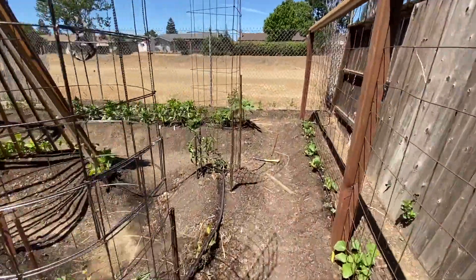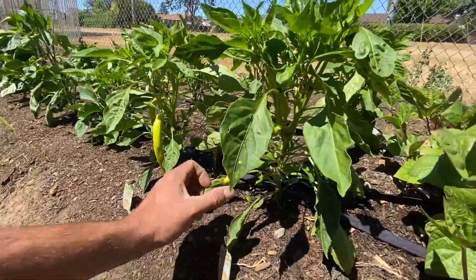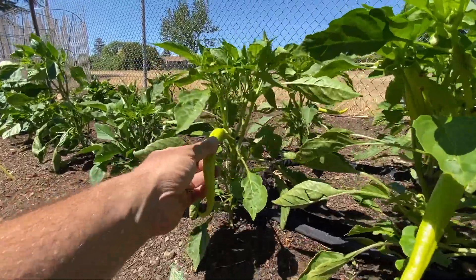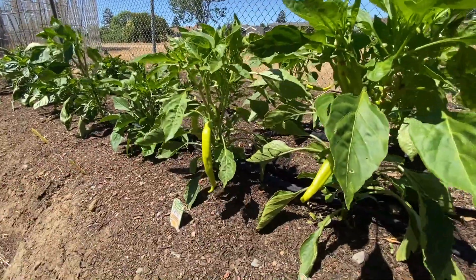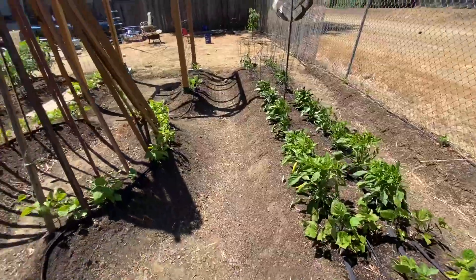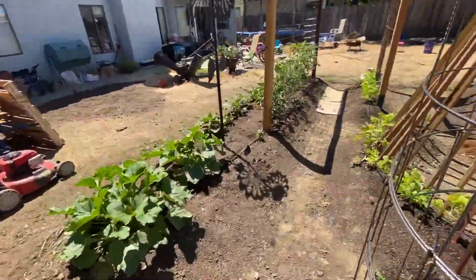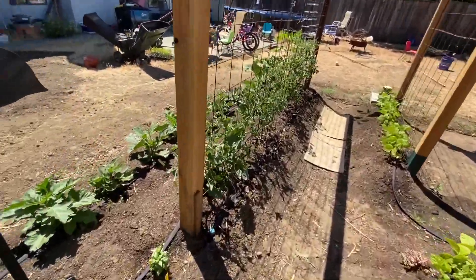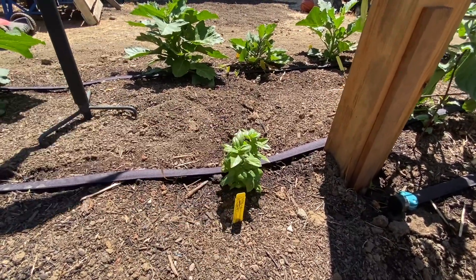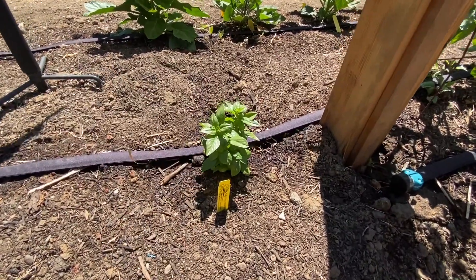Over here I wanted to show you — I have some peppers that are almost ready as well. These are the sweet banana peppers, and they're actually doing really well. They've got a lot of peppers on them and flowers, so when we come back we'll be enjoying those. One more thing I added — a basil plant. My kids will come out and take handfuls of this and break it off and eat it, and they really enjoy that. I like to maybe mix it into my food or make a pesto with it.